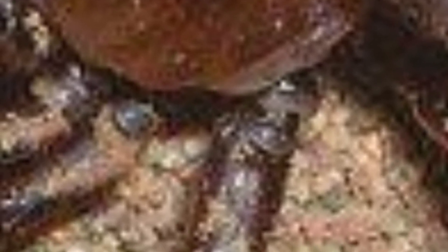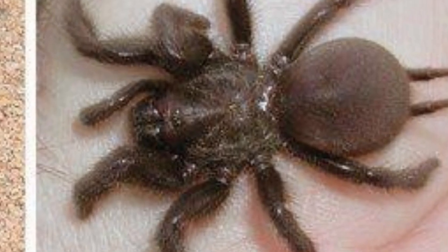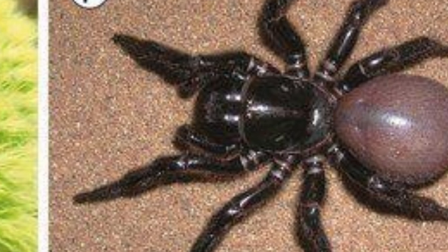The details meant scientists could confidently place it near the modern Monodontium, or trapdoor spider. However, it is five times larger than its modern-day relatives. Megamonodontium McCluskey's body is 23.31 millimeters long — that is just over an inch.